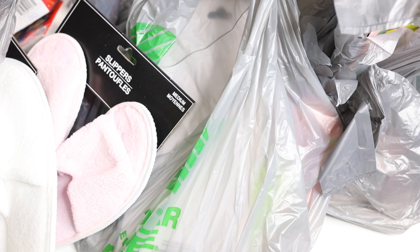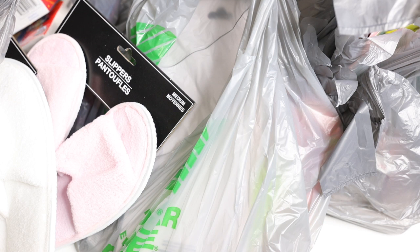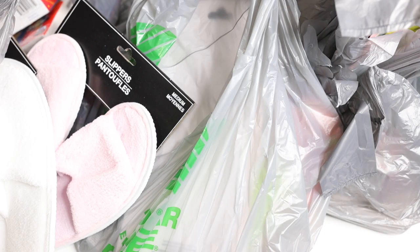Hey guys, I have a huge Dollar Tree haul for you, and I'm so excited to show you what I got. It's been a while since I've done one of these, so let's get to it.